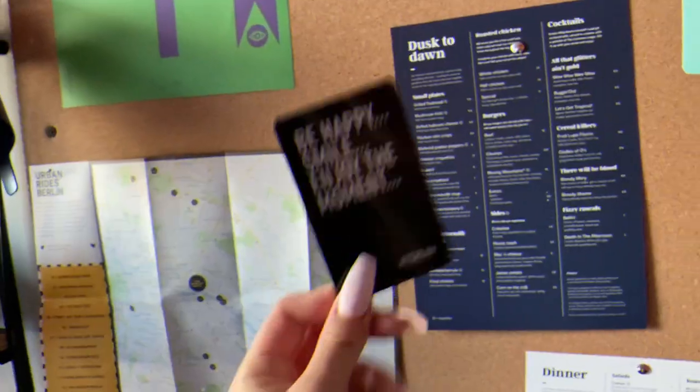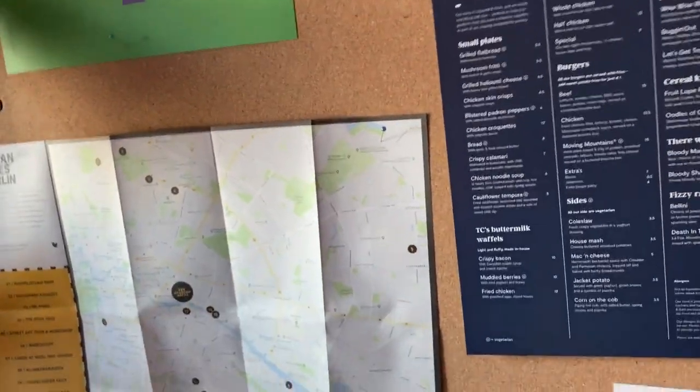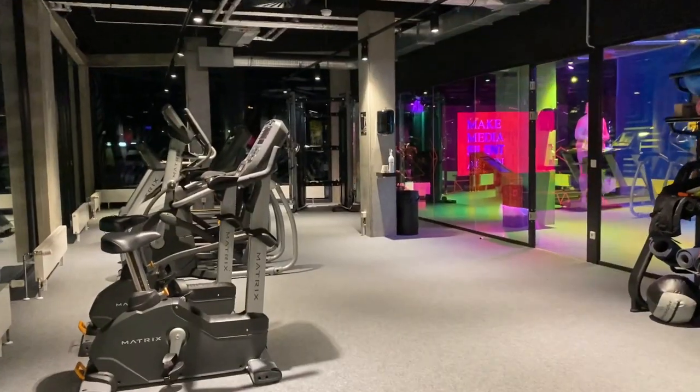Starting off, I just wanted to show you guys my room card. Some people have a swipe pass that fits in your wallet which is convenient, but I prefer a fob. As you can see, everything relies on the fob — like to get in the lift, get into the building after hours, get into the gym, to get anywhere.